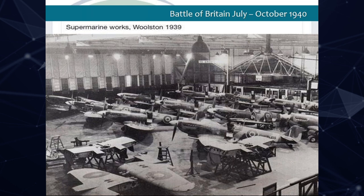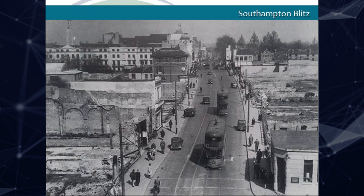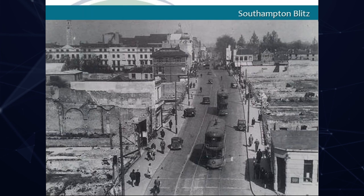During the Blitz, June 1940 to June 1942, Southampton docks were closed. The docks, together with the Supermarine and other factories, were strategically bombed by the Luftwaffe. 57 attacks were launched on the city, with 45,000 buildings destroyed or badly damaged. The docks were heavily bombed, the Supermarine factory was virtually destroyed during two daylight raids, and the high street was obliterated.